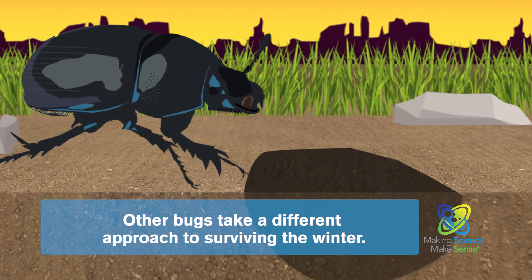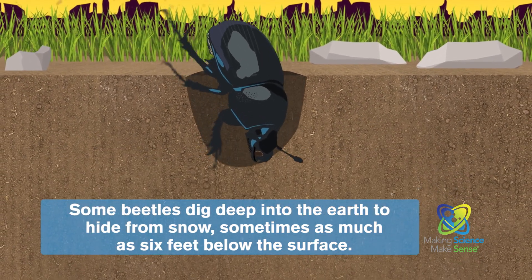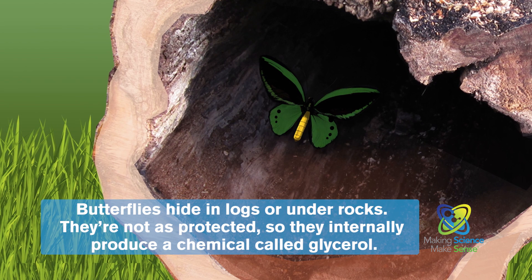Other bugs take a different approach to surviving the winter. Some beetles dig deep into the earth to hide from snow, sometimes as much as six feet below the surface. Butterflies hide in logs or under rocks. They're not as protected,